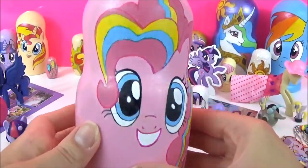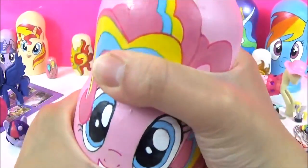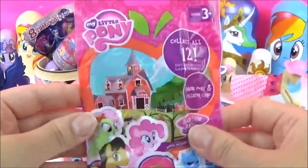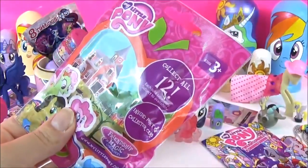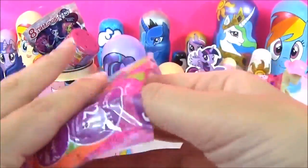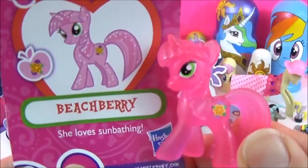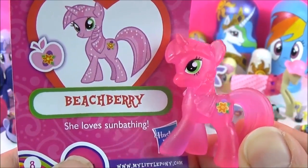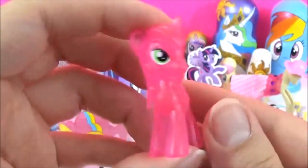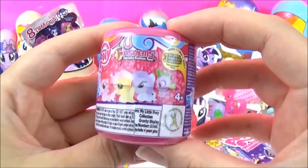Now it's time to check out what kind of surprises are in this super pretty Pinkie Pie nesting doll. Wow, awesome! Let's start with this My Little Pony blind bag — and this is Wave 14. We've got Beach Berry! She is so colourful and it says she loves sunbathing. The next prize I'm going to open is this Series 4 My Little Pony Fashems.